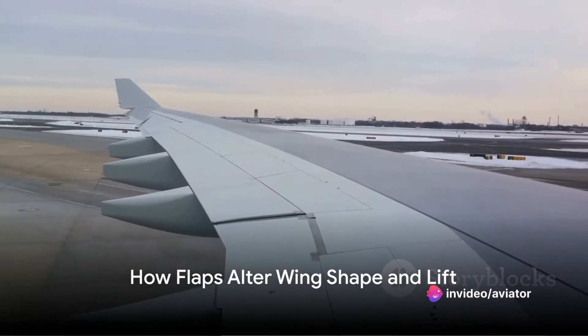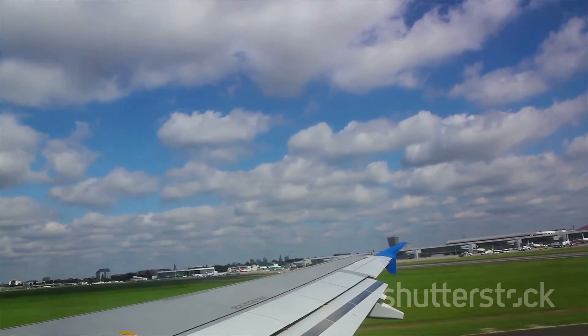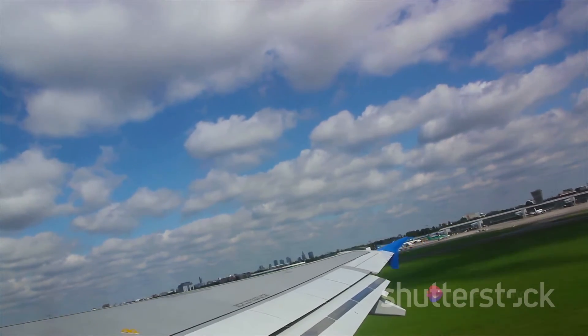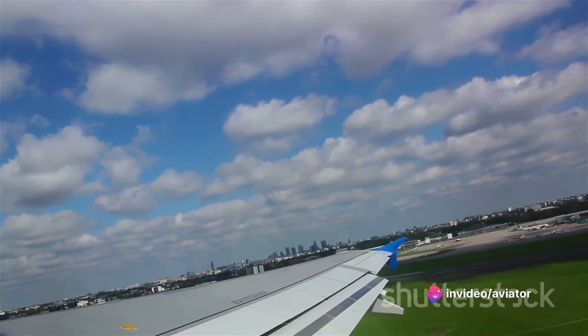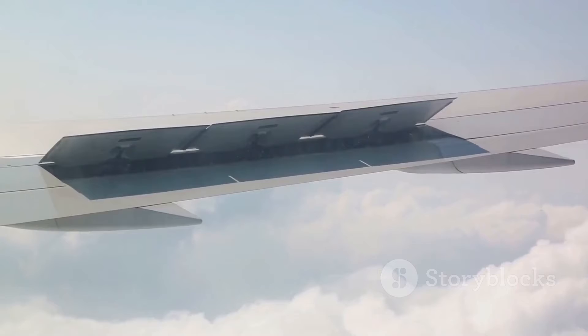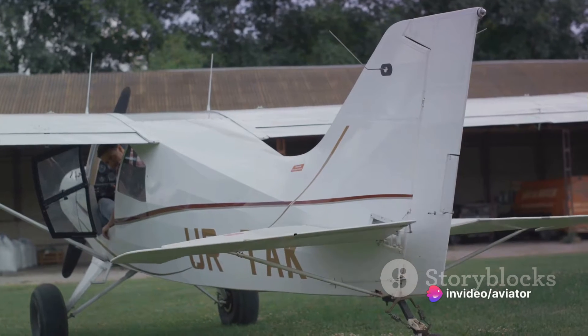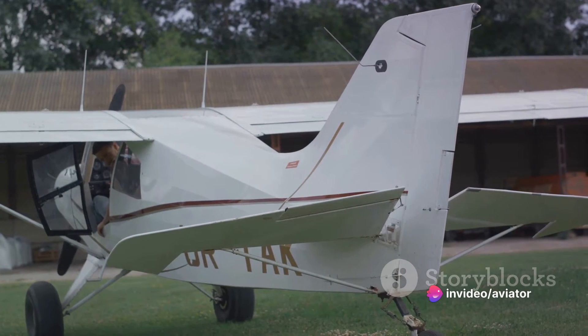How exactly do flaps alter the wing's shape and lift? In their normal state, wings are sleek and streamlined, designed to cut through the air with minimum resistance. But when a plane needs to take off or land, a little bit of aerodynamic magic is required — that's where the flaps come in. Flaps are essentially hinged sections of the wing that can extend or retract as needed. Picture them like the collar of a shirt, neatly folded down in normal conditions but capable of being popped up when the situation calls for it. When the flaps are extended, they increase the curvature or camber of the wing, making it look more like a bird's wing in mid-flap. It's all about lift — lift is what keeps an aircraft airborne, and it's generated by the pressure difference between the top and bottom surfaces of the wing.